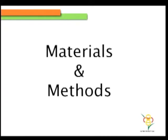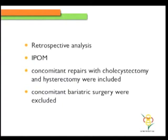We've been doing this day in and day out at our institute for many years. I just wanted to get back onto the records of how these patients have actually been doing. So I did a retrospective analysis of all patients who received intraperitoneal onlay mesh, including only those repairs where a cholecystectomy and hysterectomy were done. Bariatric surgery cases were excluded because I've already published that data recently.